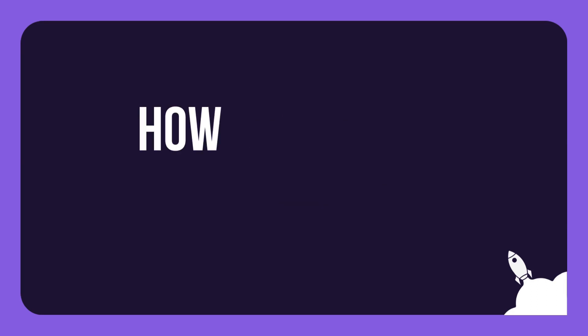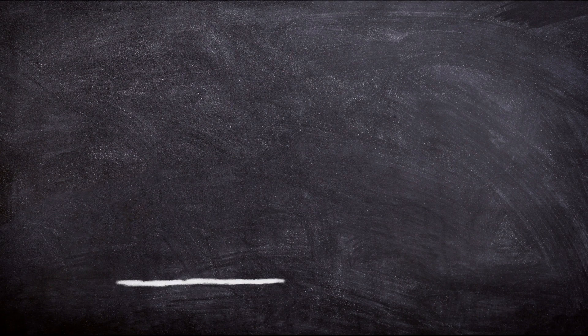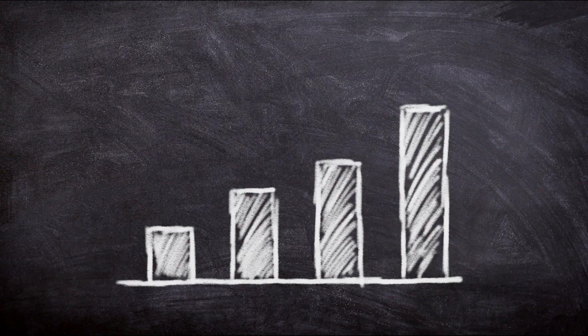In today's video, I will show you how to pick the perfect domain name to maximize your click-throughs, giving you more visitors to your site, which will result in more paying customers.